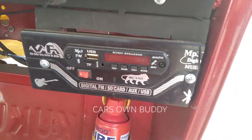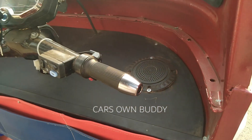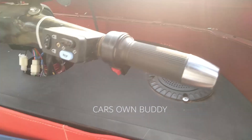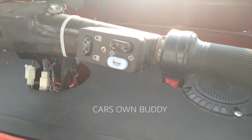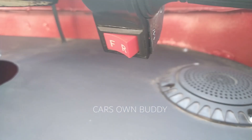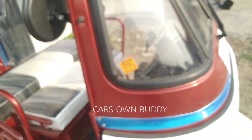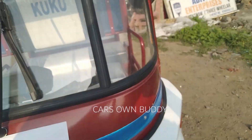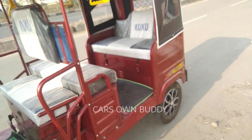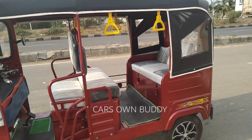The music system supports SD card, AUX, and USB for listening to music, and there is a fire extinguisher provision as well. On the handlebar is the accelerator, and you can see a switch with F and R written on it — F means forward and R means reverse. This makes it very easy to drive in the city with a functional design.